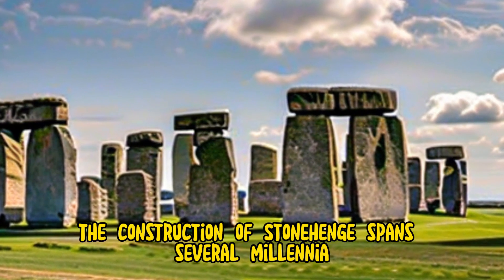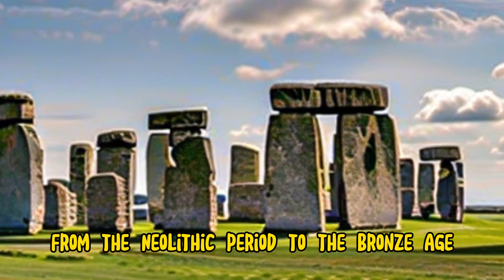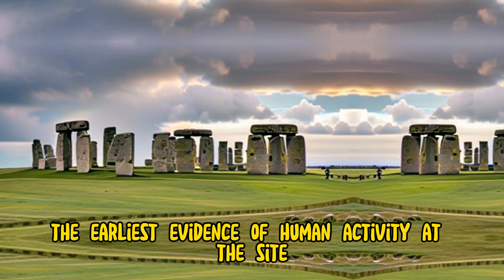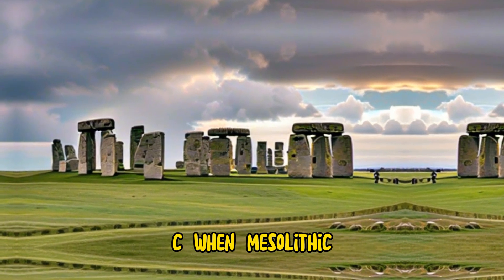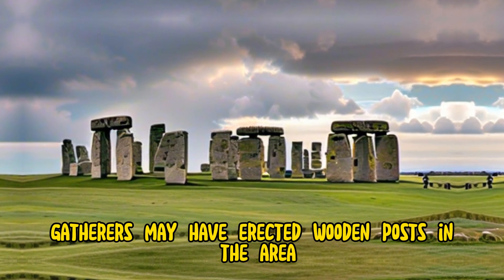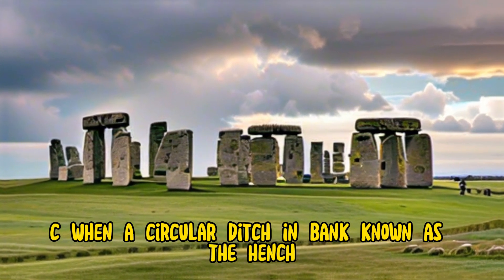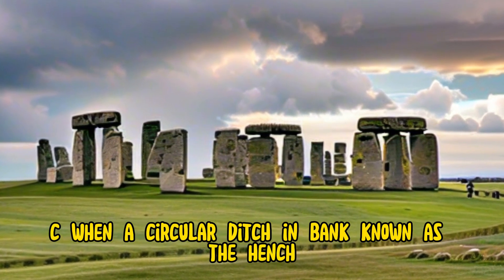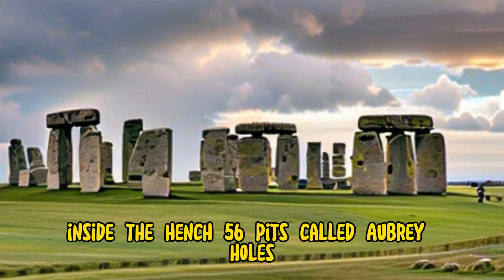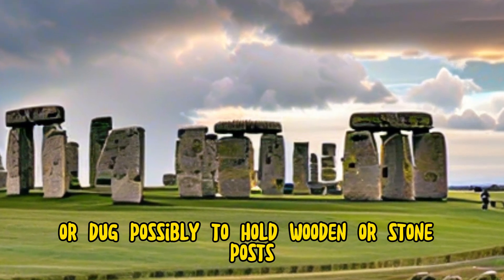The construction of Stonehenge spans several millennia, from the Neolithic period to the Bronze Age. The earliest evidence of human activity at the site dates back to around 8000 BC, when Mesolithic hunter-gatherers may have erected wooden posts in the area. The first stone structures were built around 3000 BC, when a circular ditch and bank, known as the Henge, were dug around the site. Inside the Henge, 56 pits, called Aubrey Holes, were dug, possibly to hold wooden or stone posts.